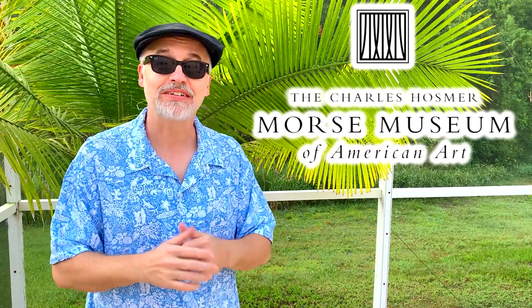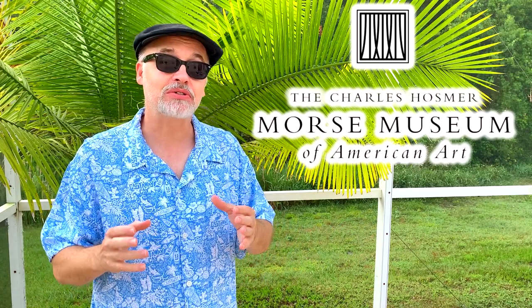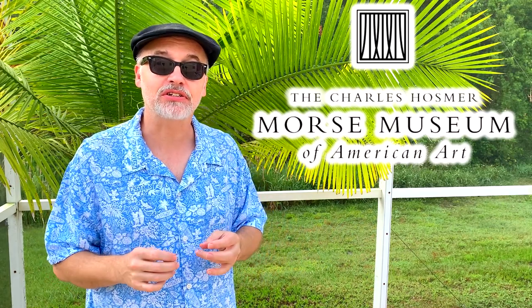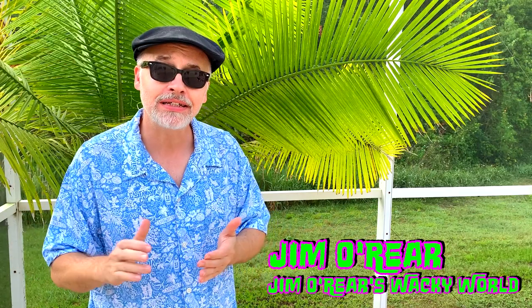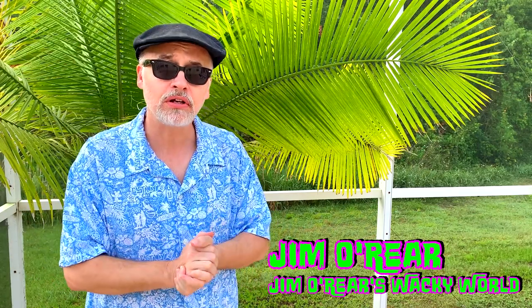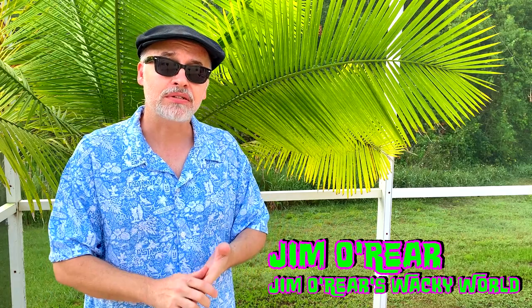That Tiffany from Tiffany Glass — not the Tiffany 'I Think We're Alone Now' singer. Tiffany the designer. Anyway, this museum is amazing, and it has the most comprehensive and interesting collection of Tiffany art anywhere. It's located just minutes from the major theme parks, so you can get there very easily. It is in Winter Park, Florida. We thought we would give you just a brief glimpse into the museum and a few of the things that you can see there.